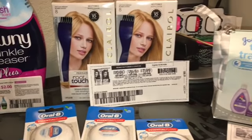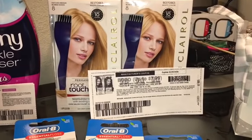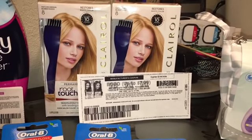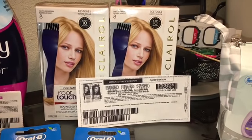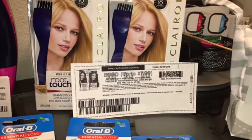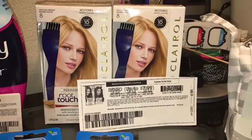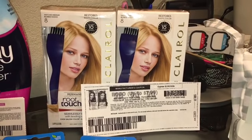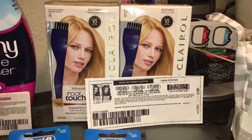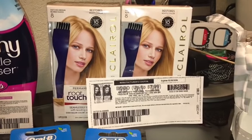The first item I have for you guys is the Claro Root Touch Up. The Ibotta rebate is working only for the Root Touch Up — there's no rebate for the Nice and Easy. But we have a BOGO coupon on coupons.com. This item is $6.92 at Walmart, so you're going to pick up two boxes. You need to purchase two to get the rebate, and you'll use that BOGO coupon. You're going to buy two for $6.92, coming out to $13.84, then use the BOGO coupon.